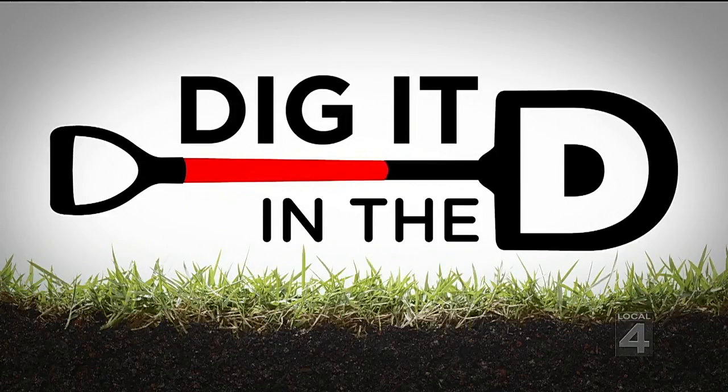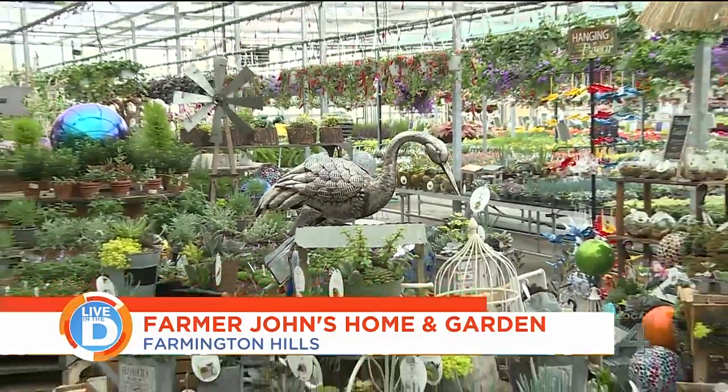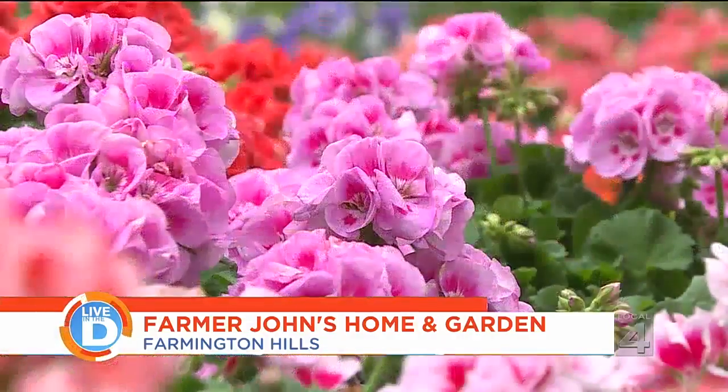This weekend is traditionally considered the safe time to start digging in the D and planting in the ground — no more freeze warnings. We're probably in good shape now. Places like Farmer John's Home and Garden in Farmington Hills is all stocked up with all kinds of flowers, shrubs, gardening gear, and a whole lot more. We're talking about the busiest weekend maybe for a lot of people, with lots of specials too.